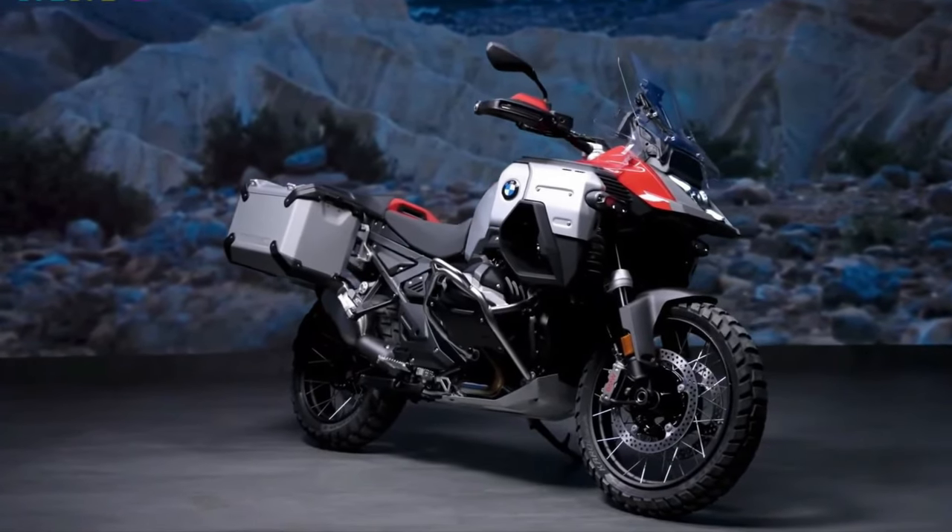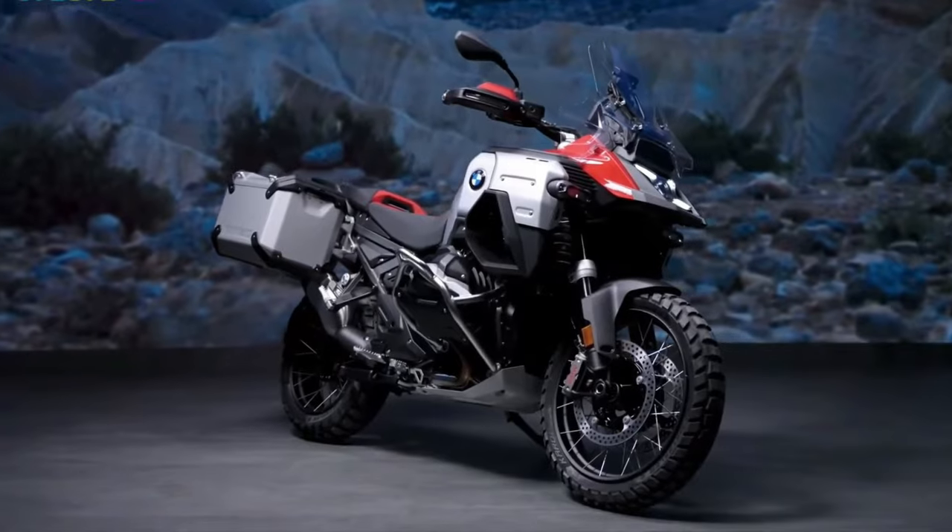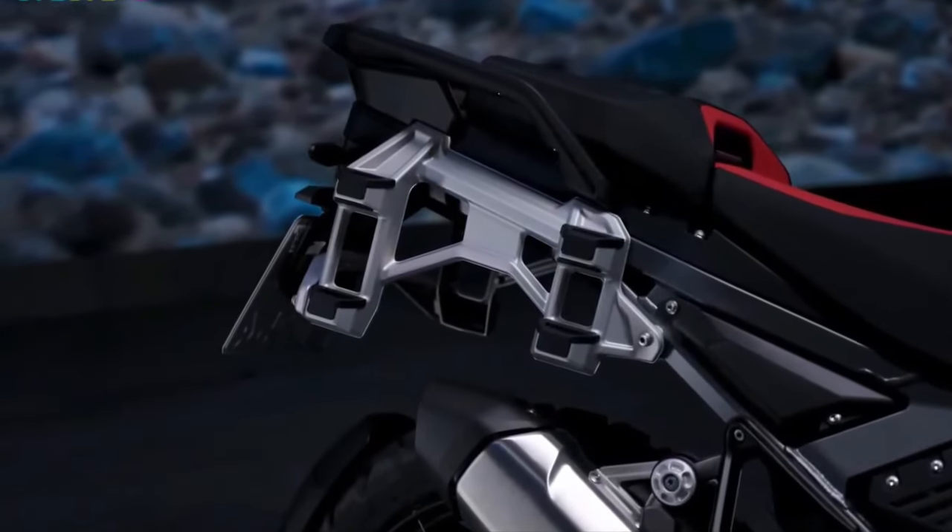Build quality: BMW's reputation for meticulous craftsmanship and durable materials ensures the R1300RT is built to withstand the rigors of long-distance touring.